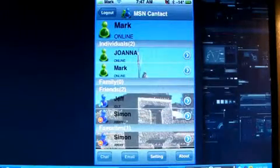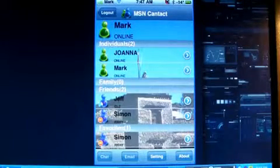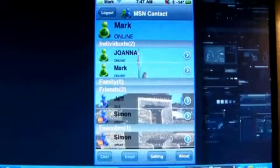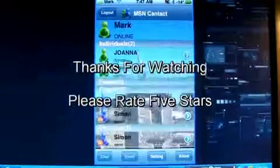So this has been an app review today with Mark the Tech Guy. If you found this interesting and useful, please rate, comment, and subscribe. Thanks for watching and see you next time.